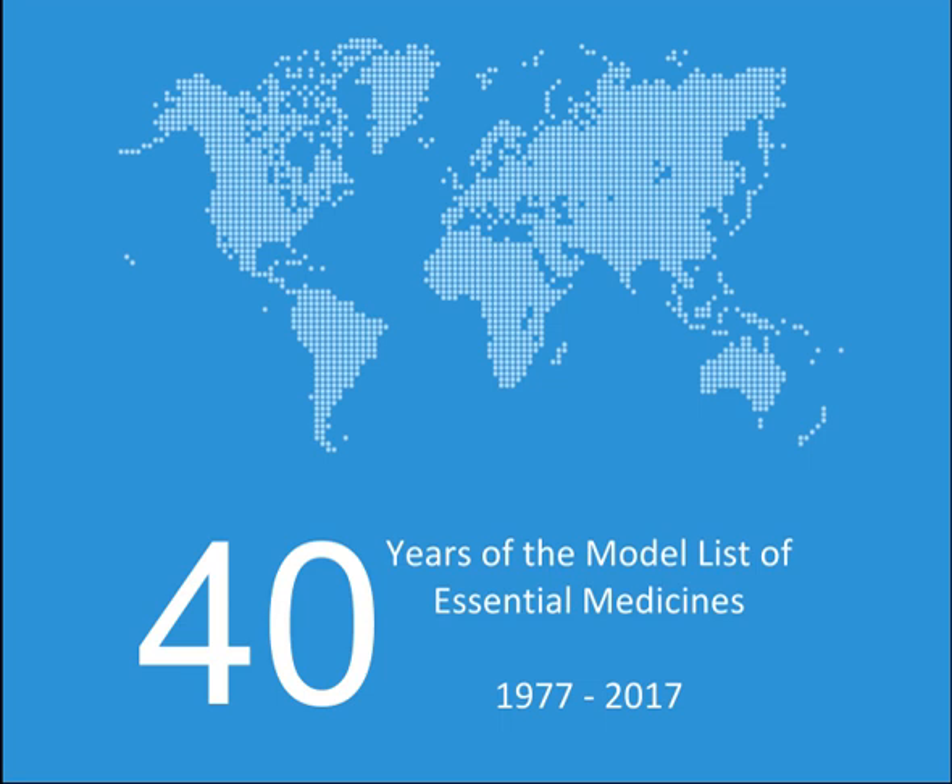The WHO updates the list every two years. The 14th list was published in 2005 and contained 306 medications. In 2015, the 19th edition was published and contains around 410 medications. The 20th edition was published in 2017 and comprises 433 drugs. The national lists contain between 334 and 580 medications. A separate list for children up to 12 years of age, known as the WHO Model List of Essential Medicines for Children, was created in 2007 and is in its 6th edition. It was created to ensure the needs of children were systematically considered, such as availability of proper formulations. Everything in the children's list is also included in the main list.